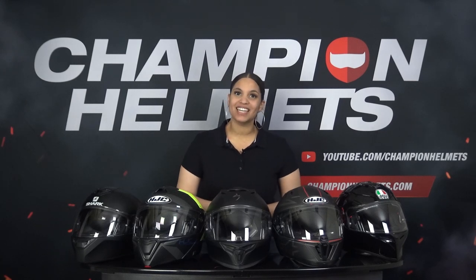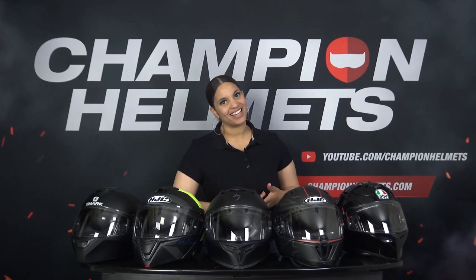Hi everyone, my name is Liv from Champion Helmets and welcome to our channel. Before we start, don't forget to like and subscribe to stay up to date with all of our reviews, road tests and guides. Hit that like button and let us know in the comments what you think of this video.